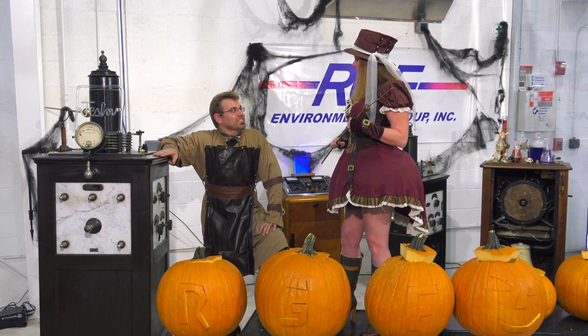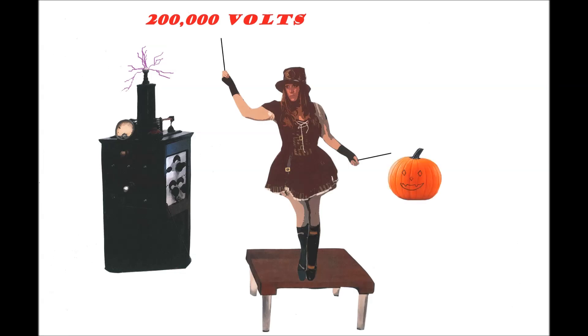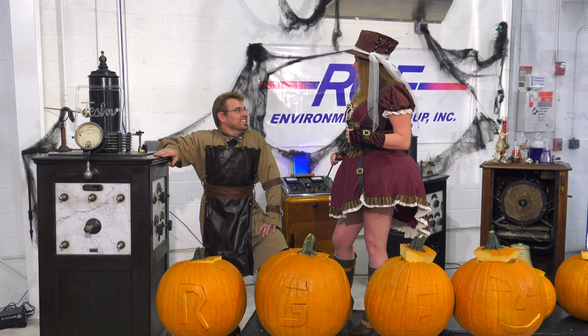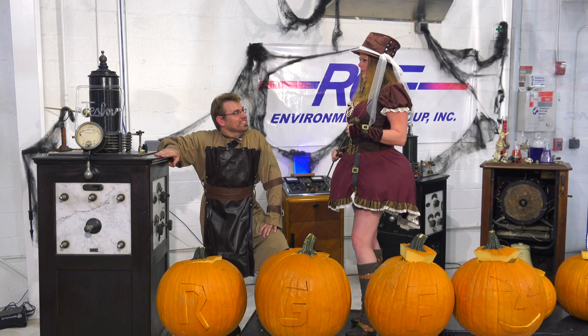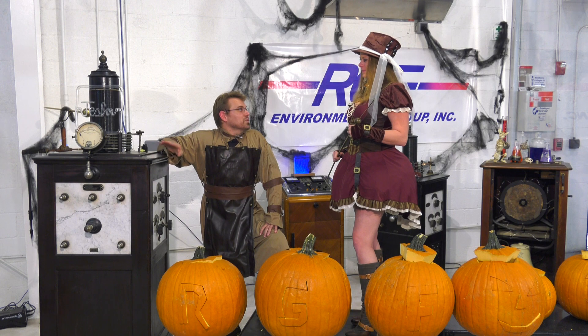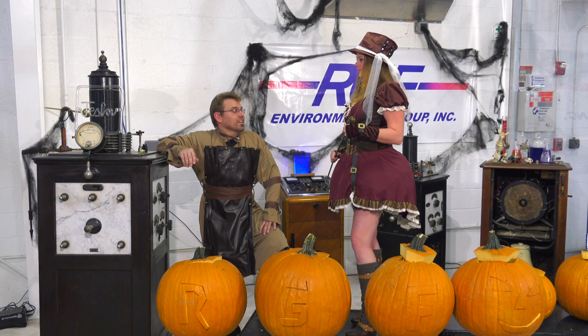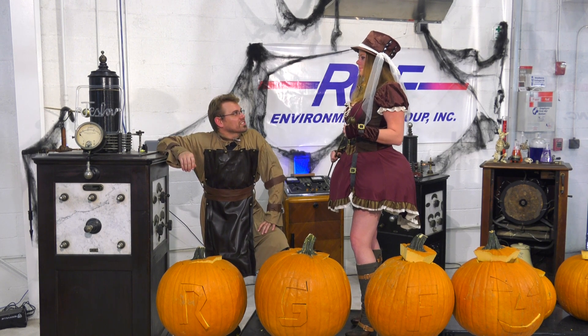We're going to do something a little bit different today that's never been done before. We're going to pass 200,000 volts from this coil through your body to generate a spark to ignite the gas inside the pumpkin. Isn't that dangerous? Well, working with 200,000 volts is never safe in untrained hands, but we know what we're doing today. Do you think it's going to hurt? Well, at this frequency it's over a million hertz, so it's more than your nervous system responds to, so you're not going to feel the electric shock typically associated with electricity.